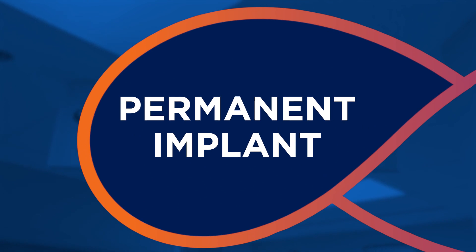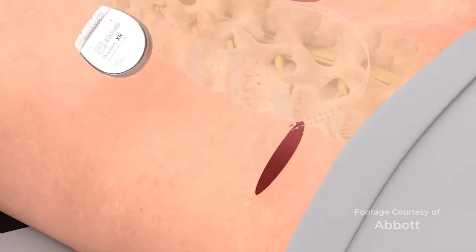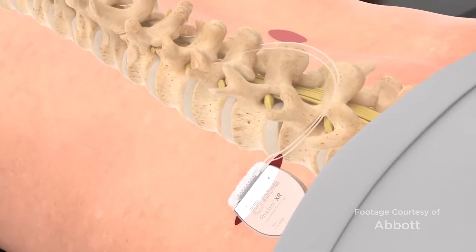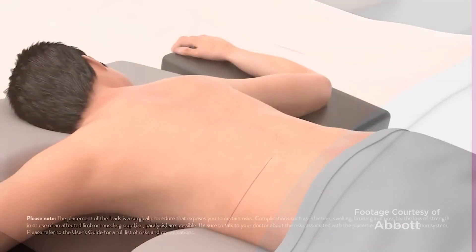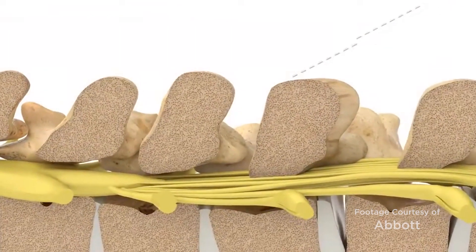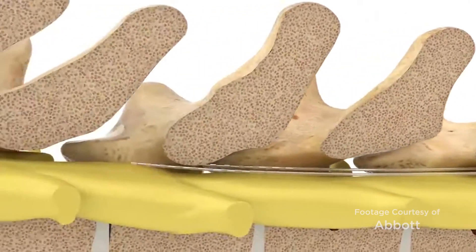If patients get good relief during the trial phase, we can proceed to the permanent implant, which involves a minor surgery. There is one incision about three centimeters long to allow the battery to be placed just under the skin. That battery is then connected to the wires placed in and around the spinal cord nerve structures through a very small incision, allowing the entire device to be hidden under the patient's skin so that it does not intrude into the patient's life.